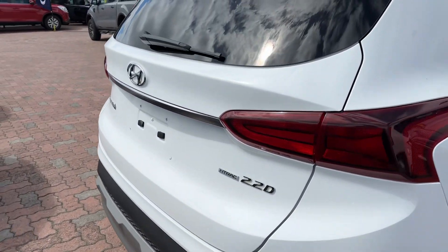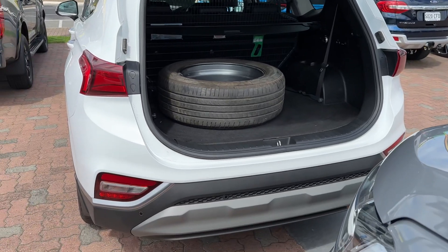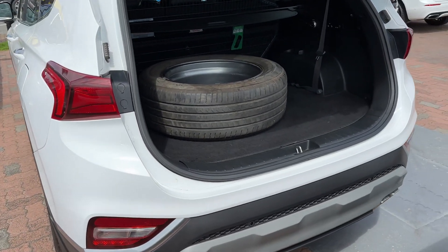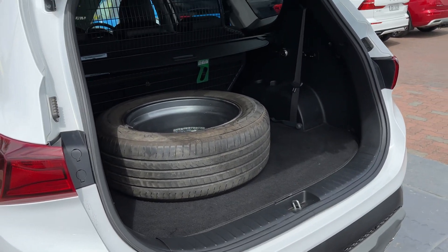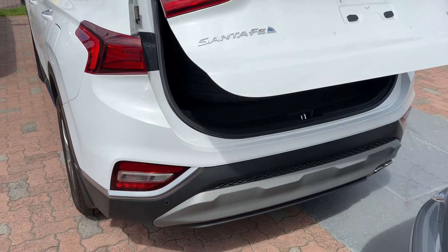It's the Elite, so one of the top models in the line-up at the time. You've got a power tailgate and three genuine keys as well. There is a spare tyre — it does get mounted underneath the car, we're just waiting on the replacement wire to put it back underneath. You also have reverse camera and sensors.